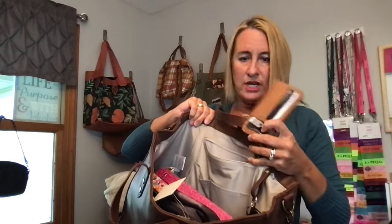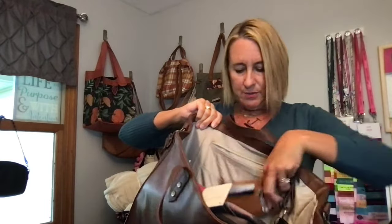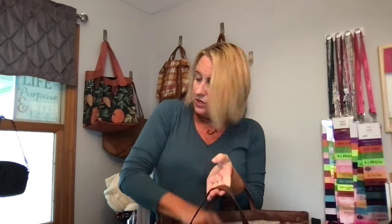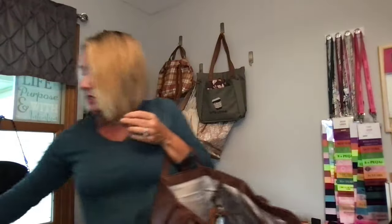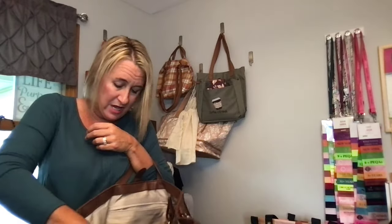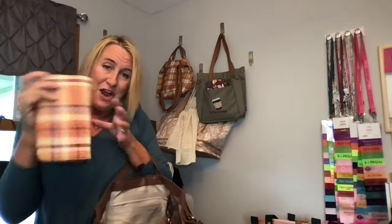Maybe you want a mini wallet — I hooked our everywhere wallet here onto the zipper of this interior pouch. Then there are three open slots. I also have two binders in here just to give you an example of size. It's the perfect teacher bag, office bag, work bag.